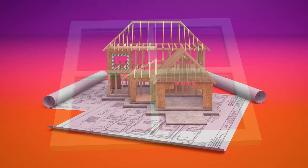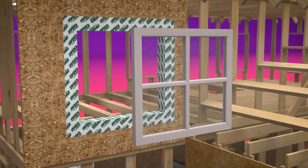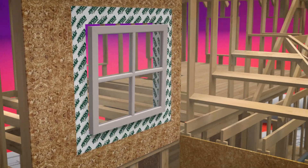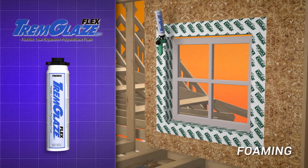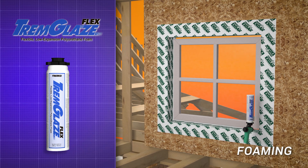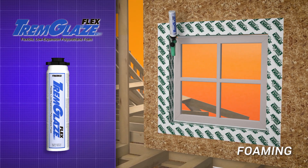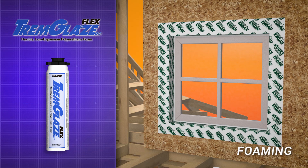Tremco has all the products necessary for window manufacturing. We also provide all the products necessary for window installation. Tremglaze FlexFoam provides a high-performance thermal and acoustical barrier around windows and doors. Tremglaze FlexFoam remains flexible after cure with an industry-leading movement range of plus or minus 15%.